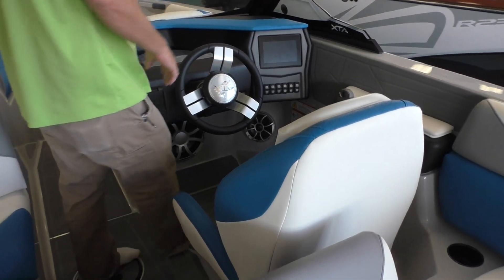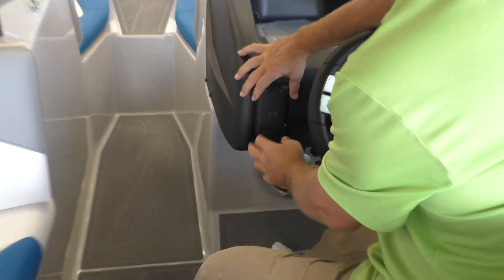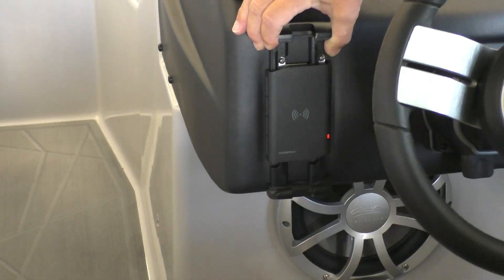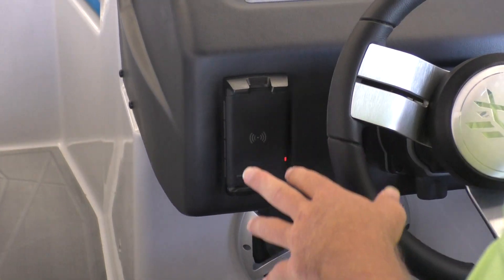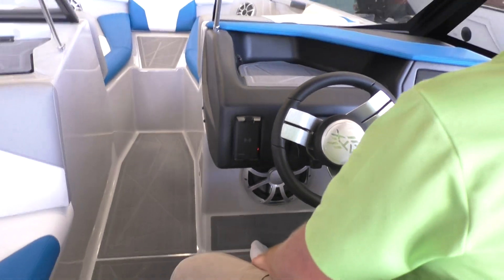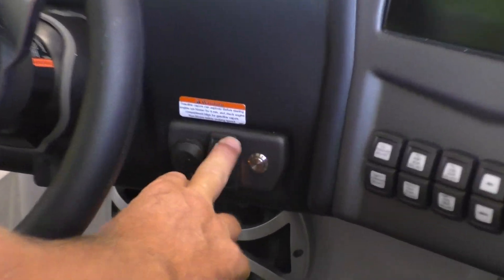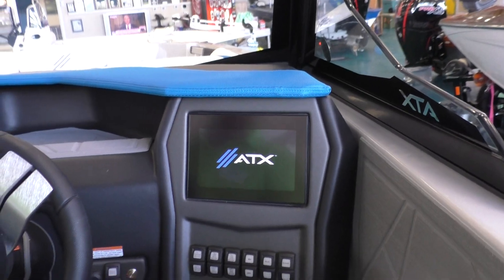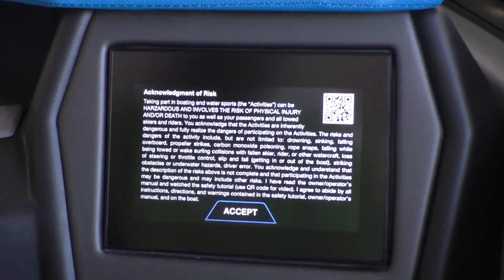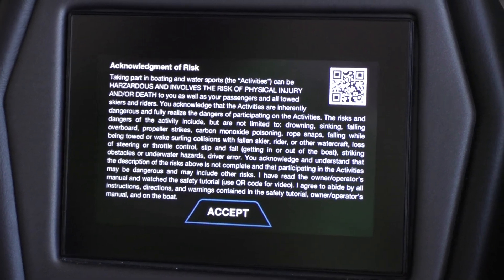Looking a little closer at the dash area, these boats come with an optional phone holder and charger right here that will actually charge through your case — a really nice option for phones that are able to charge that way. The battery switch is located in the glove box on these boats, making it very convenient. This switch right here is going to activate your screen.